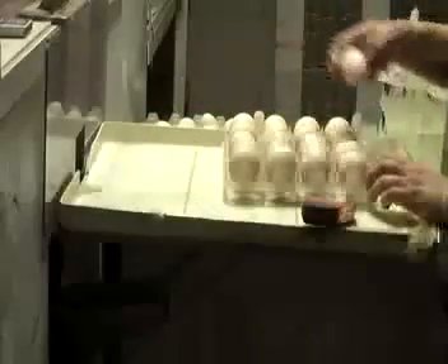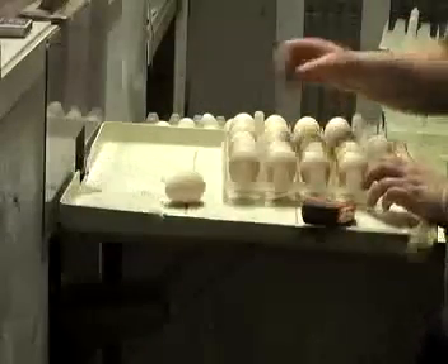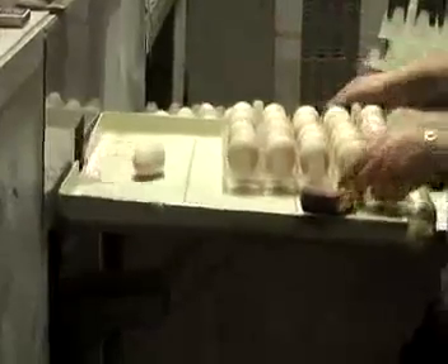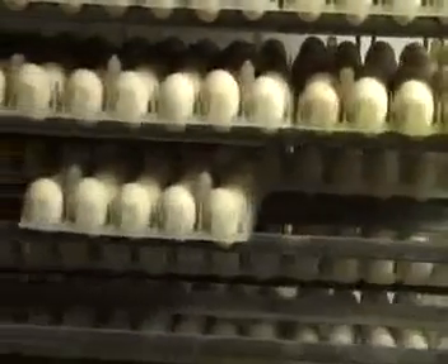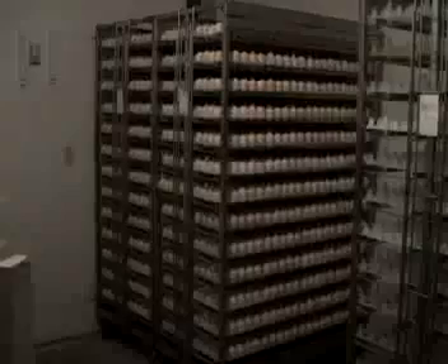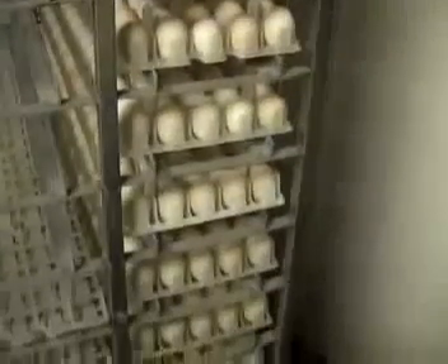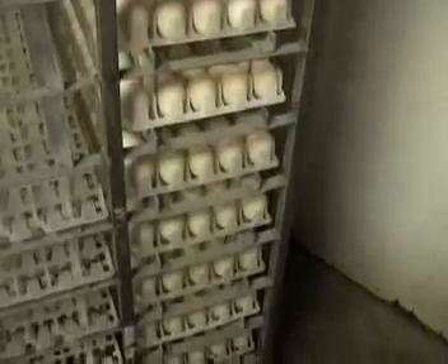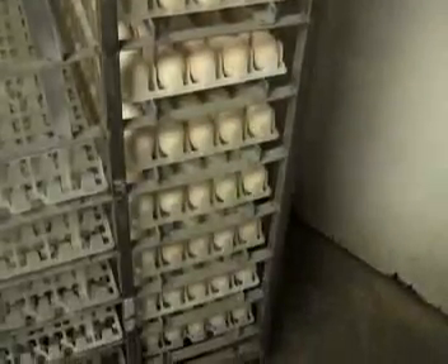Eggs are collected by hand and the hen is encouraged to leave the nest at this time. In the egg collection room, eggs are placed into flats with the large end up so that the egg will store the best and the embryo can develop properly. Eggs are stored in coolers between 16 and 18 degrees Celsius on the farm until they are shipped to the hatchery. Cooling halts embryonic development within the egg. Eggs can be stored for a week with no adverse effect on hatchability. Poults that hatch from these eggs will become commercial turkeys raised for the meat market.